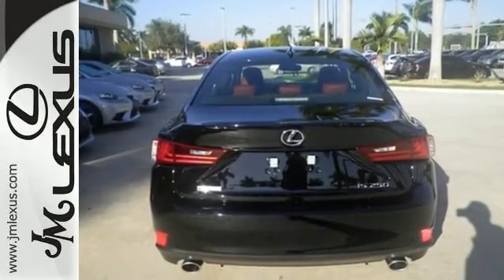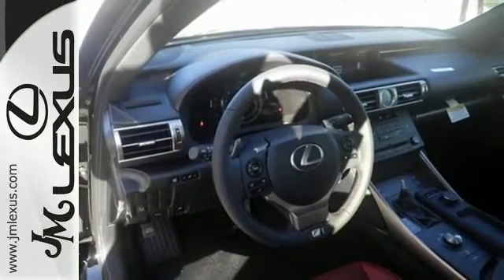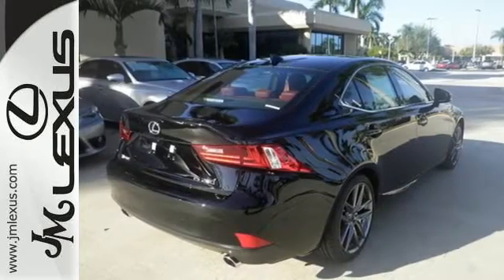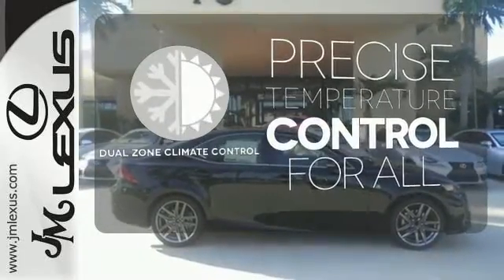Smart access with push-button start pulls back the curtain. Drive mode select sets the stage. Voice command with enhanced Bluetooth puts you in control, and high-intensity discharge headlights with 10 standard airbags make sure each story ends happily ever after.